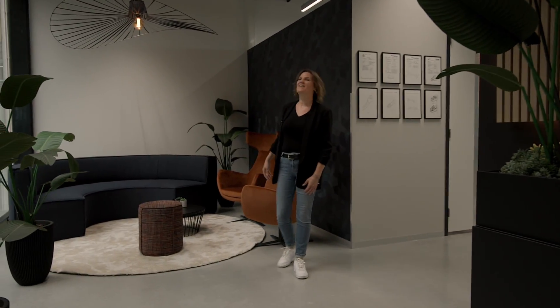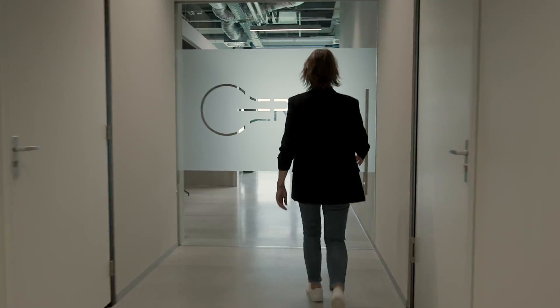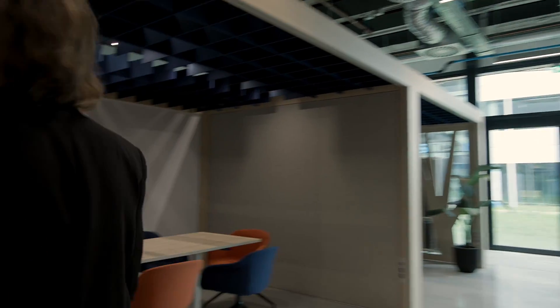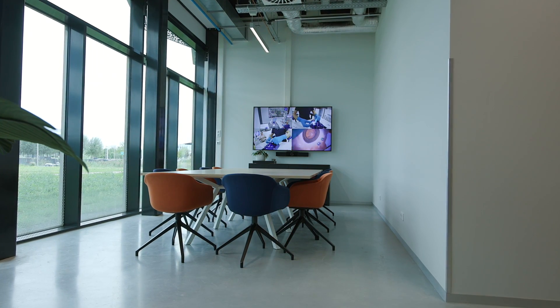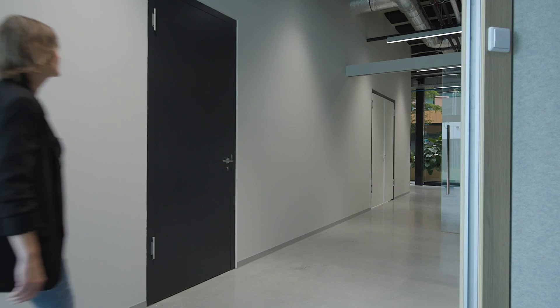This is our hospitality corner, where we can welcome our guests. In the creative area, we can organize brainstorm sessions and bring great ideas to life. We can invite the students from the university that work with us on new innovations.